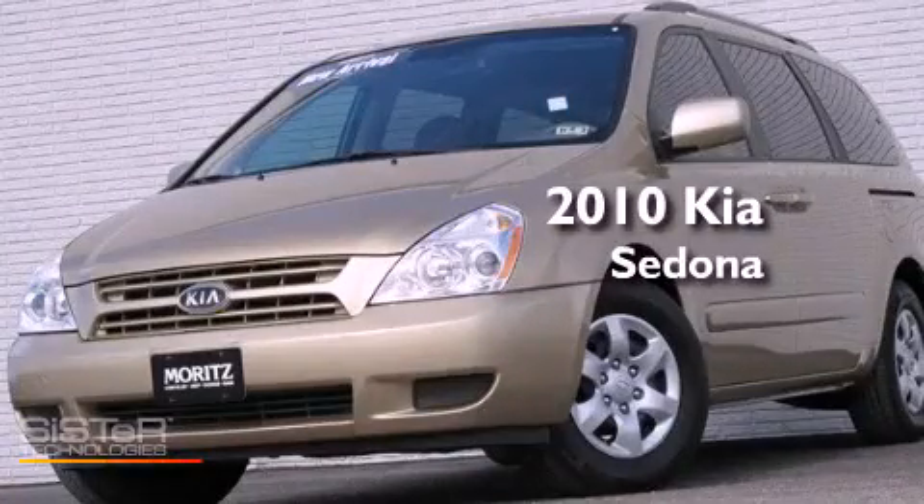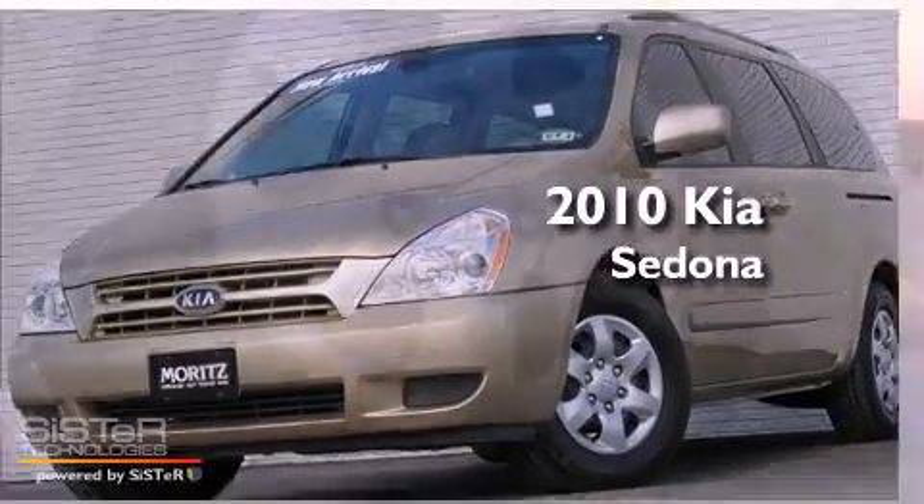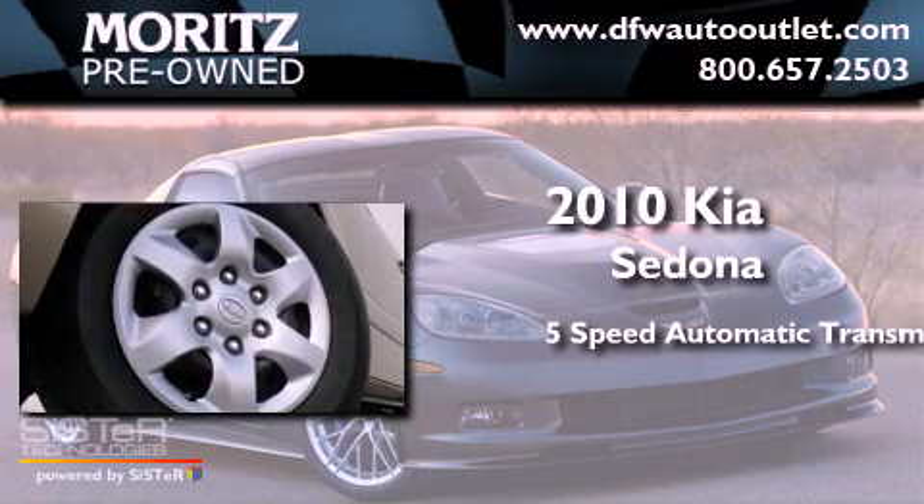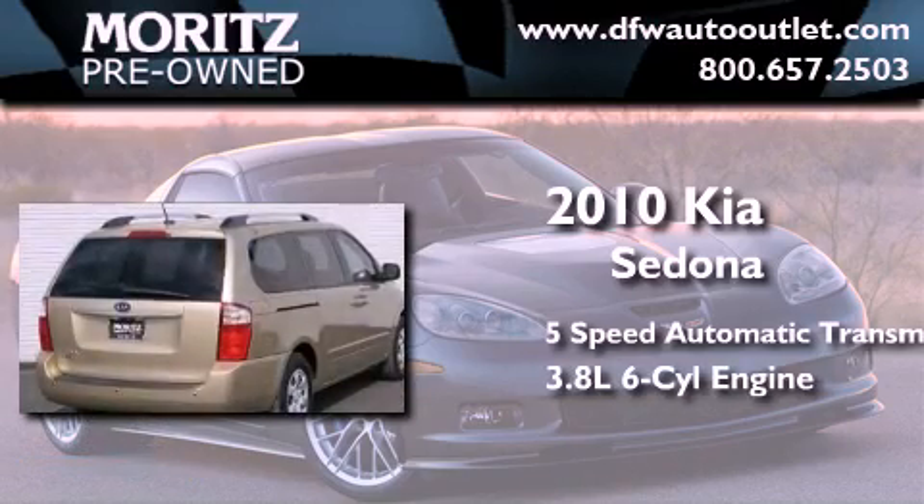This is a 2010 Kia Sedona. This minivan has a 5-speed automatic transmission and a 3.8-liter V6.